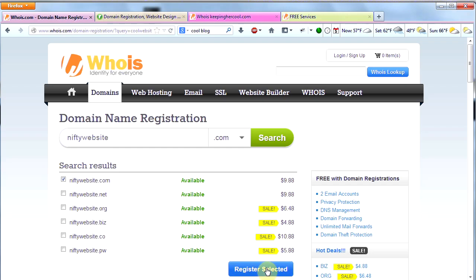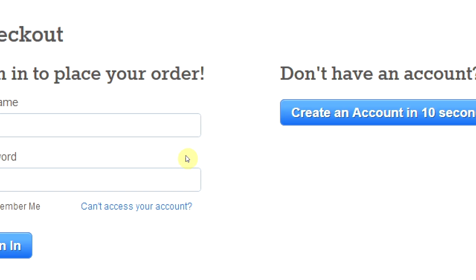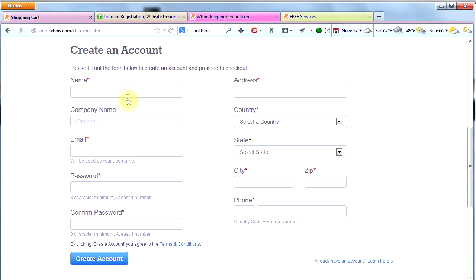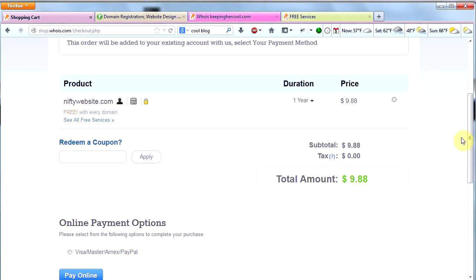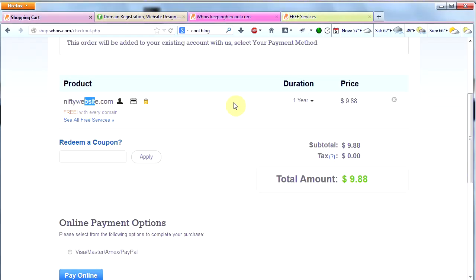So I'm going to go ahead and buy niftywebsite.com. I'm now going to click Register Selected and move forward. I'll check out, and Whois has you sign in to place your order. If you don't have an account, you've got to create one. Once you've gone through the sign-up process, you'll come to the checkout screen. It will tell you your product is niftywebsite.com for one year at $9.88, with all the cool free services including the privacy protection — which usually doubles the cost of a domain. Then I'll click Visa and Pay Online.